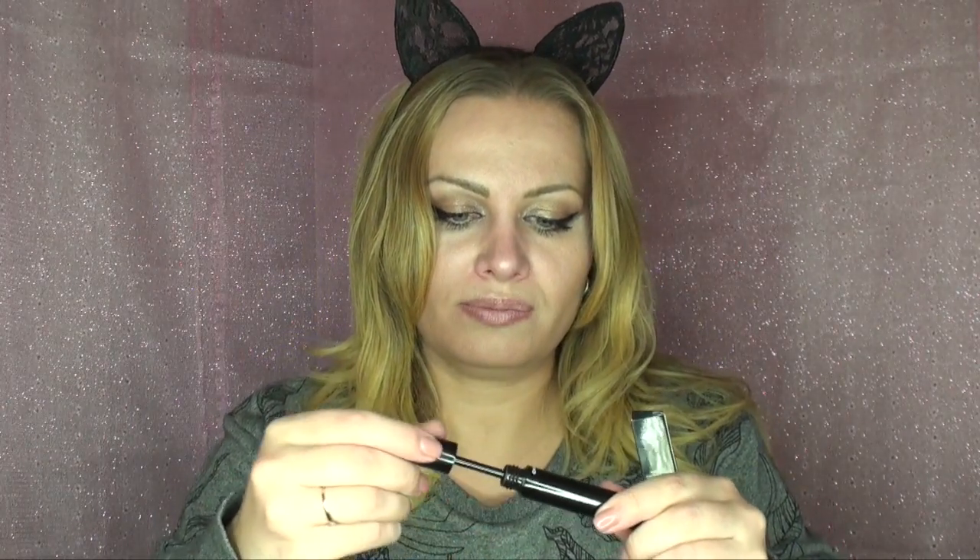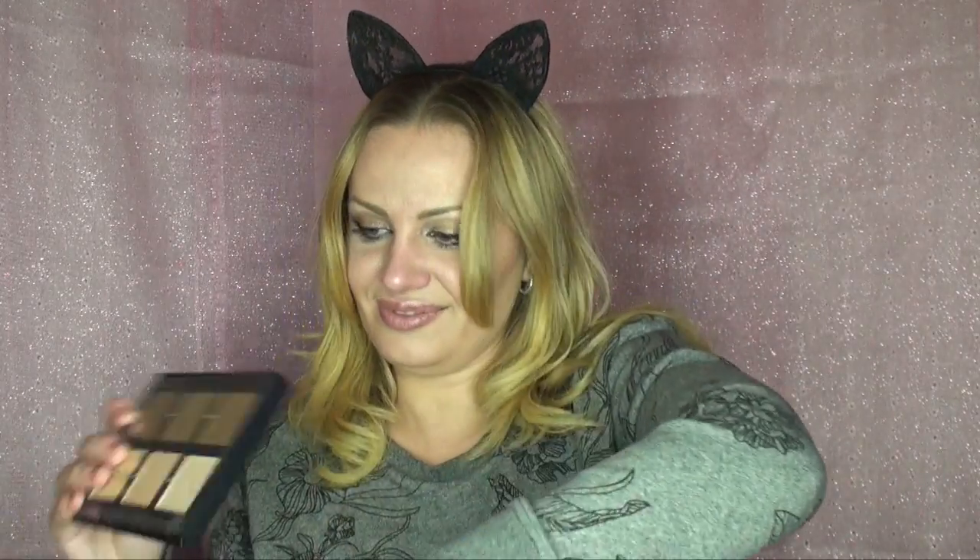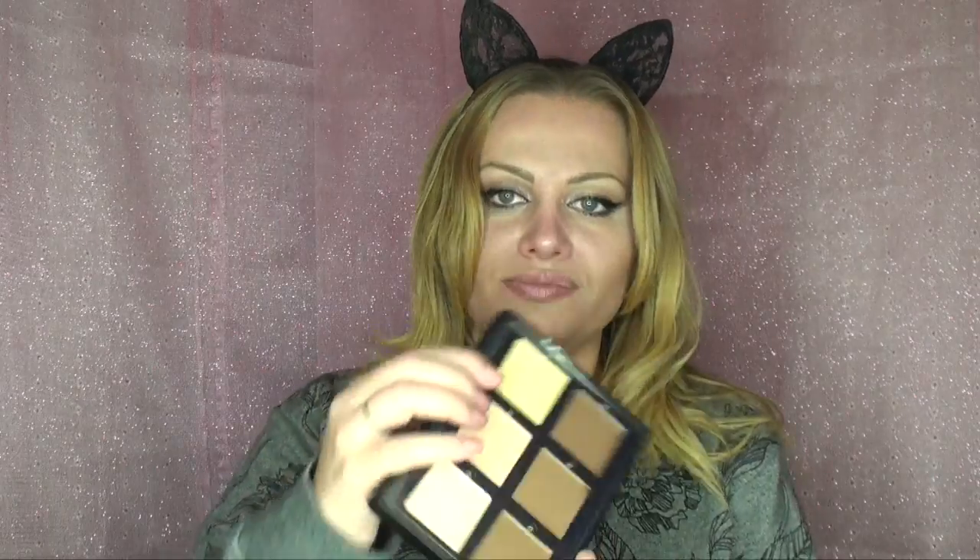Apparently this is a mascara — the color is black. Then, ooh, contour cream kit — Anastasia Beverly Hills! This thing looks fantastic. Wow, look at this.